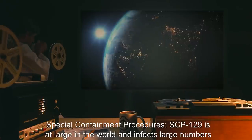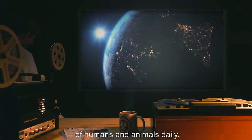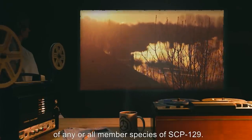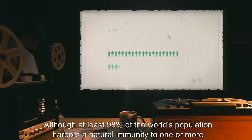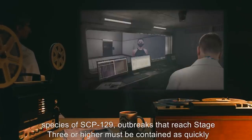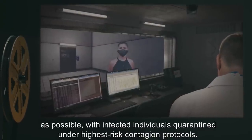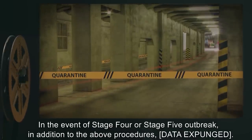Item number SCP-129. Object class: Keter. Special containment procedures: SCP-129 is at large in the world and infects large numbers of humans and animals daily. Containment efforts are focused on treatment of infected individuals and eradication of any and all member species of SCP-129. Although at least 98% of the world's population harbors a natural immunity to one or more species of SCP-129, outbreaks that reach stage three or higher must be contained as quickly as possible, with infected individuals quarantined under highest-risk contagion protocols.